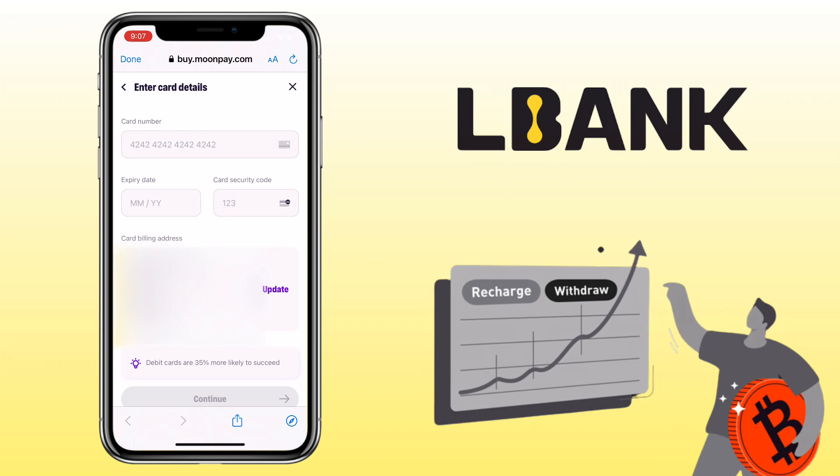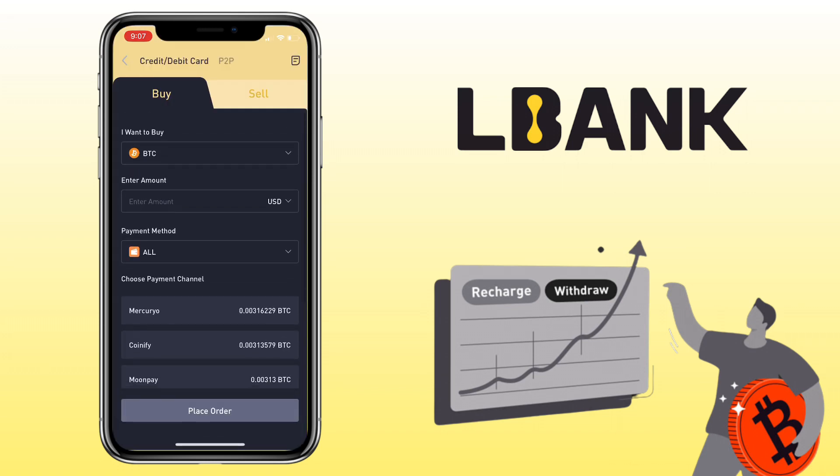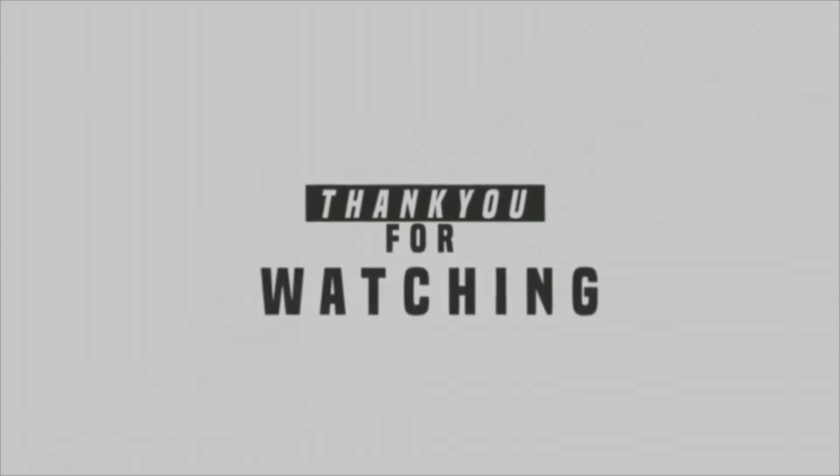The crypto will be sent automatically to your LBank account. That's all for this video. If you have questions, feel free to comment down below. Please don't forget to like, subscribe, and hit the notification bell for more cryptocurrency video tutorials. See you in my next video.